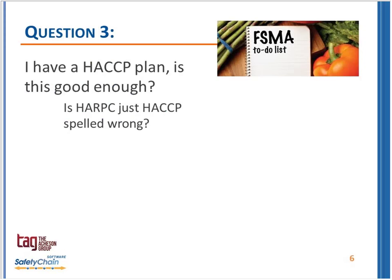I have a HACCP plan — is this good enough? Is HARPC just HACCP spelled wrong? My view is that a HACCP plan really isn't enough, but it's a fantastic start. Nobody who's got a HACCP plan should throw it out and say it's worthless — it absolutely is valuable, because it's a risk-based preventive strategic plan. That's what HACCP is all about.